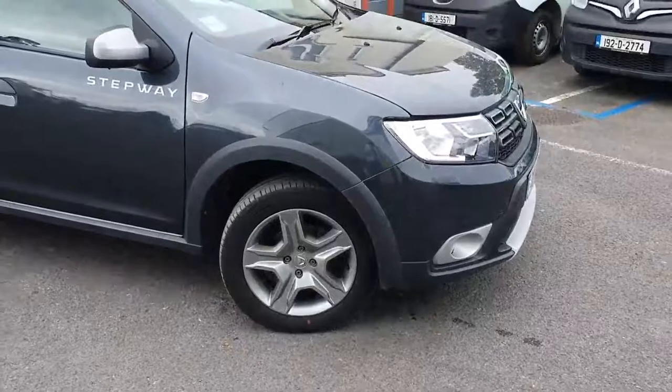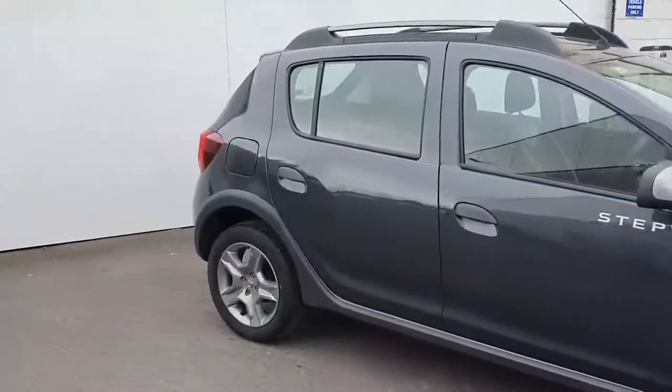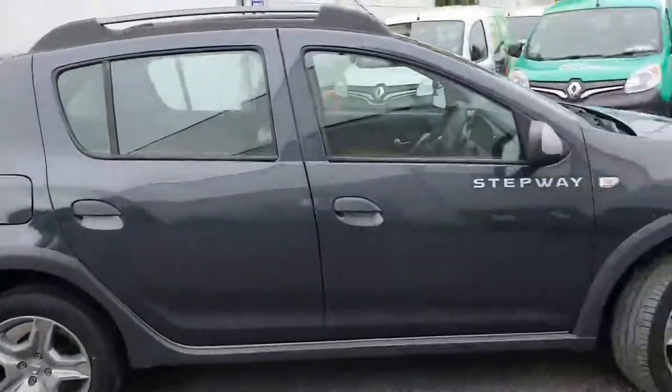Good morning, Peter here in Germany Motors and Bordleash. I just want to give you a quick run through the 2020 Dacia Stepway Signature, and it's the TC90.